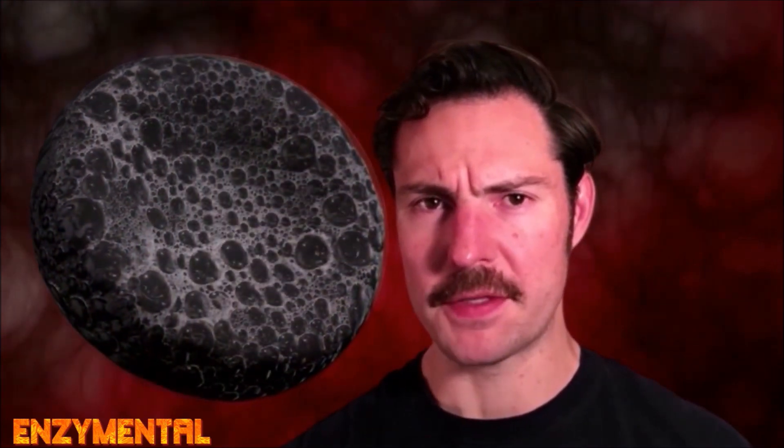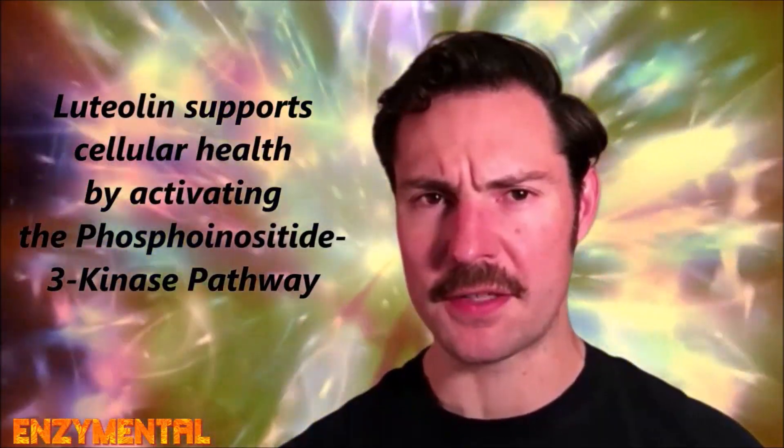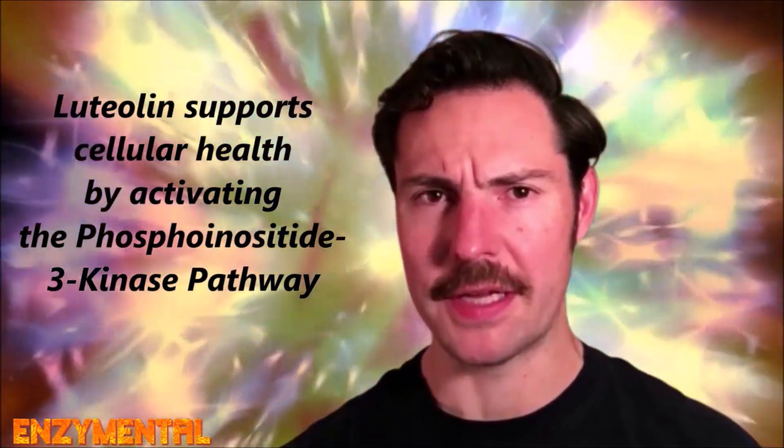Regular daily intake of luteolin is associated with the reduced risk of heart attacks. Luteolin's cardioprotection mainly stems from its decrease of myocardial apoptosis, or the death of heart cells. Luteolin suppresses apoptosis by activating the phosphoinositide-3-kinase pathway, which is critical for proper cell growth, metabolism, and survival.